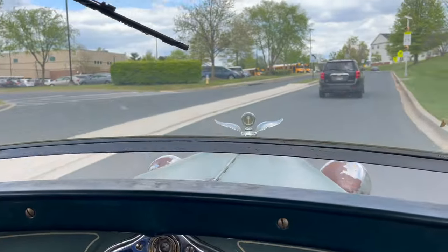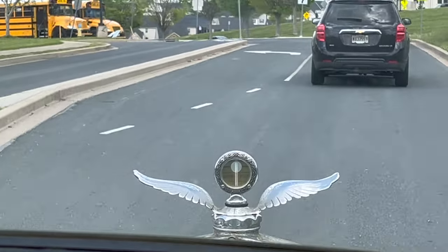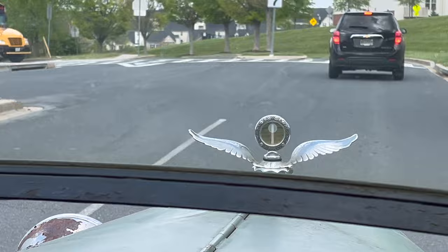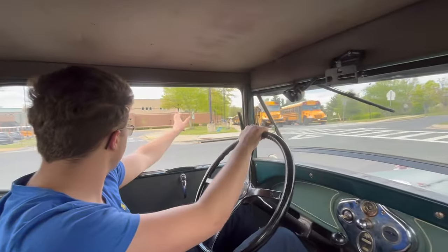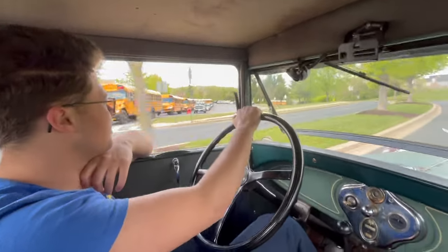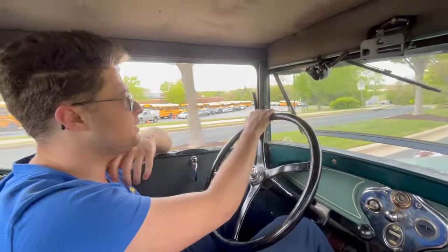That's called a Moto Meter, and it's made in Boyce, New York. People have made other styles of temperature meters inside the radiator cap, but a Moto Meter from this era of car came from Boyce, New York. If it was a Moto Meter, that's awesome.